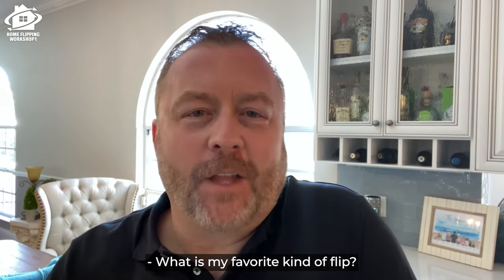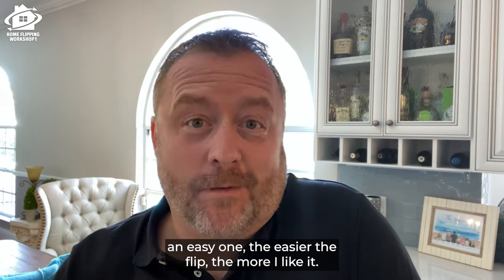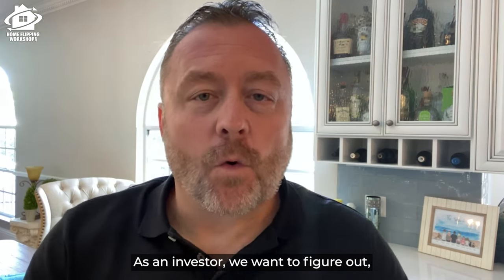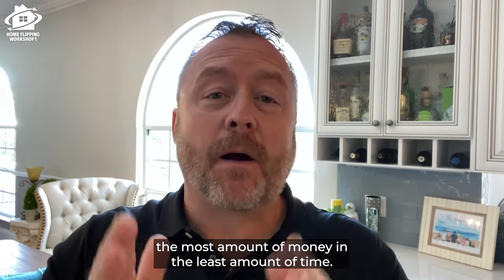What is my favorite kind of flip? I was recently asked that. Here's my answer: an easy one. The easier the flip, the more I like it. As an investor, we want to figure out how we can get in and out and make the most amount of money in the least amount of time.